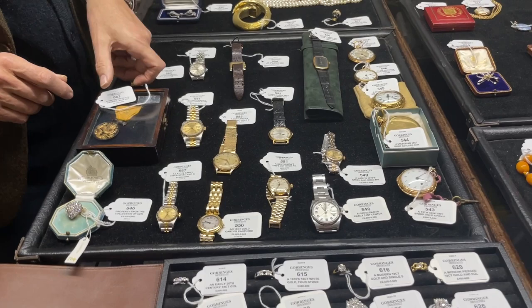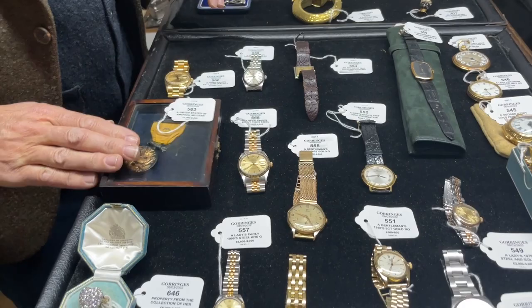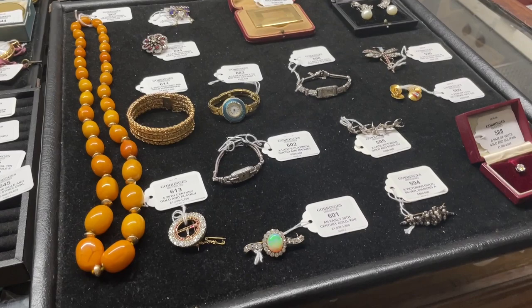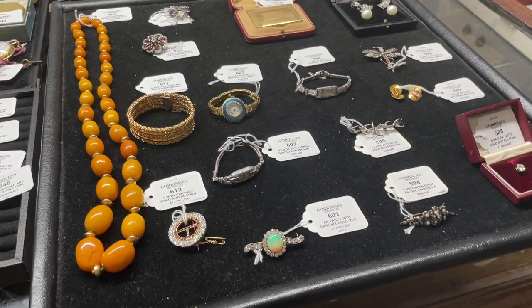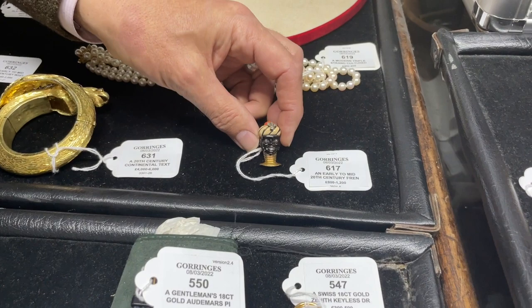Some good medals in the sale — not a huge number but a very nice group, as well as something unusual: an American Chinese related medal, lot 563, estimate £1,500 to £2,000. As for the jewellery, again of all ages — running from really quite early pieces through Victorian items and through to the more modern. A few things that catch my eye: lot 617, a lovely little Cartier Moorish head clip, estimate £800 to £1,200.